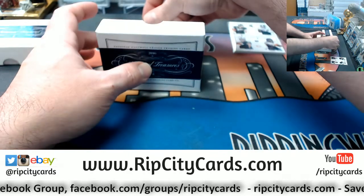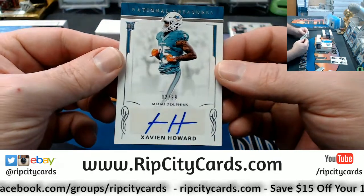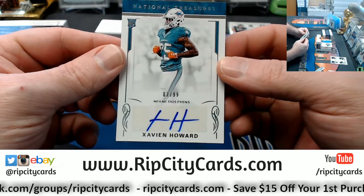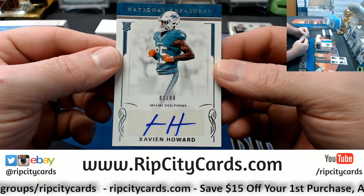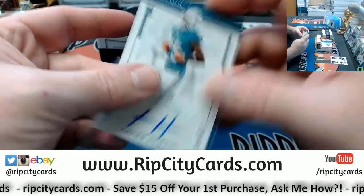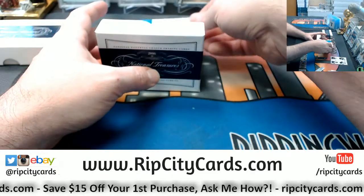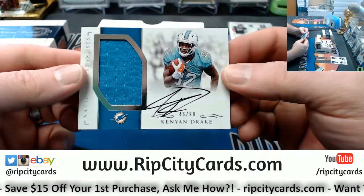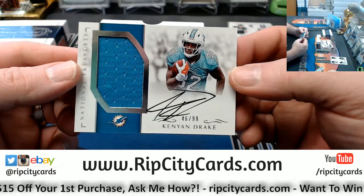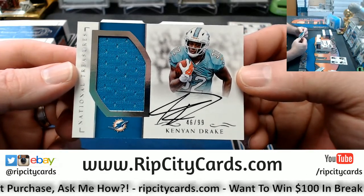Alright, moving into our autograph portion of this box. We've got the Miami Dolphins, two out of ninety-nine — Xavien Howard. Not the best signature; try not to judge. More Miami Dolphins — Kenyan Drake, forty-six out of ninety-nine, on-card swatch autograph.